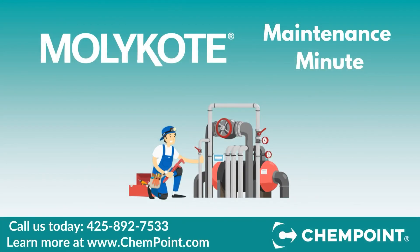For pricing and delivery estimates, please reach out to a ChemPoint representative today. Thanks for watching.